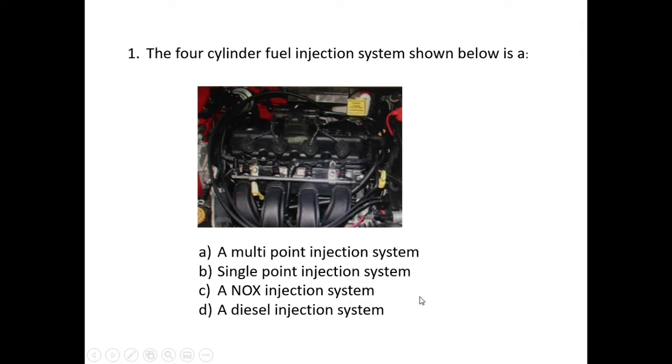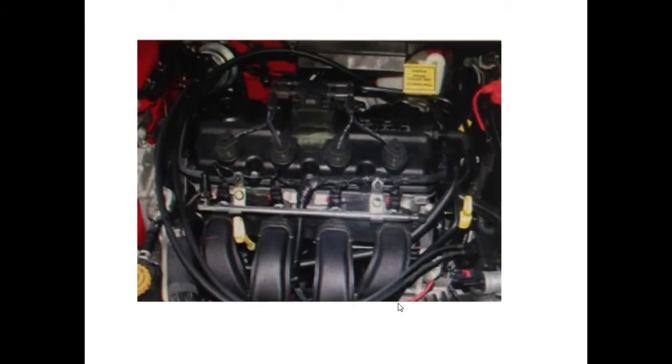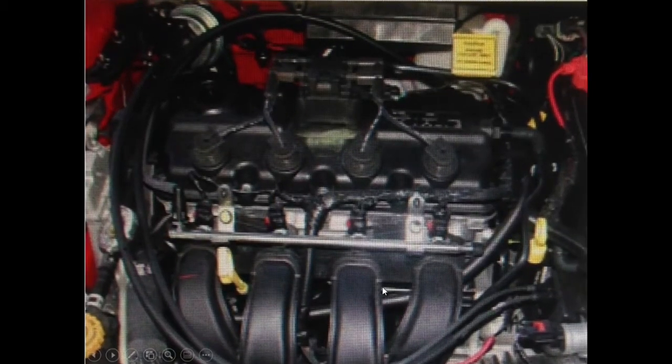Enlarging the image — up here we can see a spark plug lead, or HT lead (high-tension lead), and there are one, two, three, four of those. Underneath each of these caps we find the spark plug. With spark plugs and spark plug leads, we can determine that it's a petrol engine.